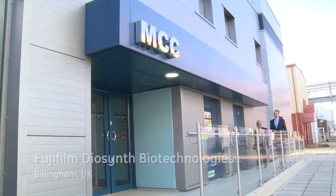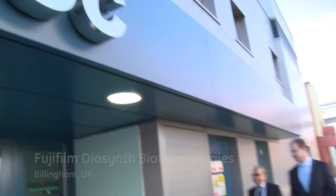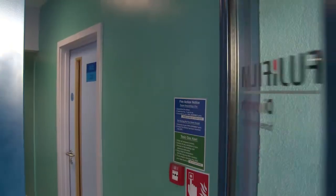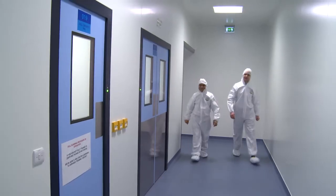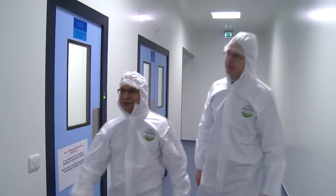The facility that we've designed and built uses single-use technology all the way from start of the process through to the product ending in the final bottle. The technology that we've employed enables us to introduce the products into the facility in a rapid manner.